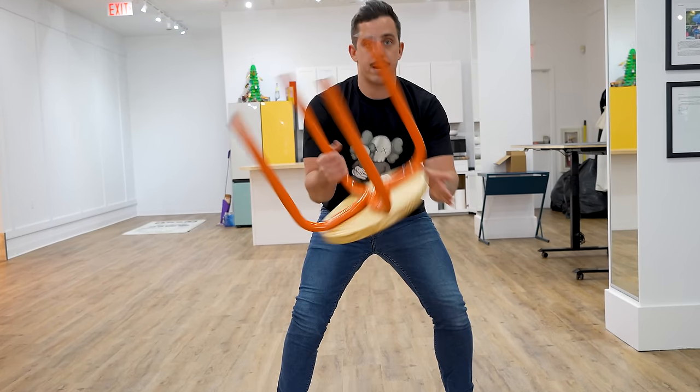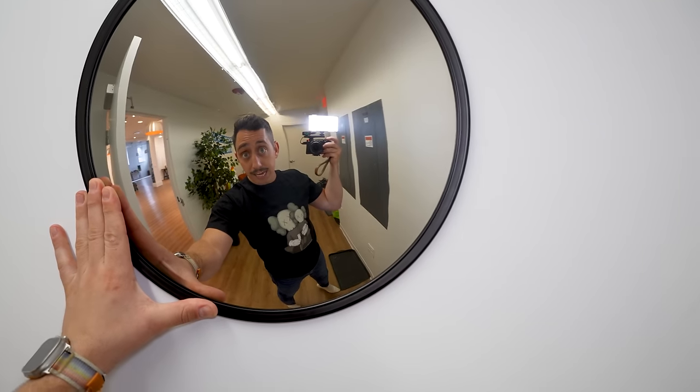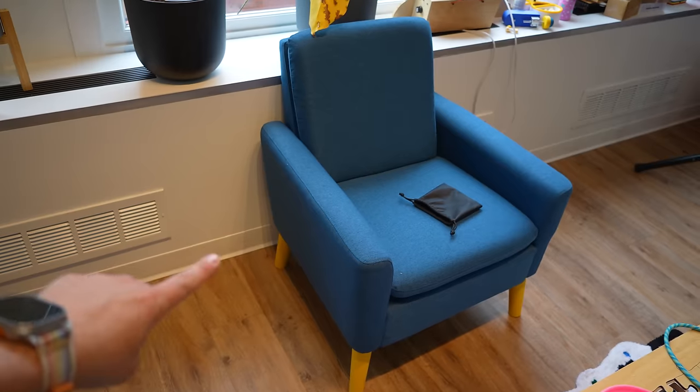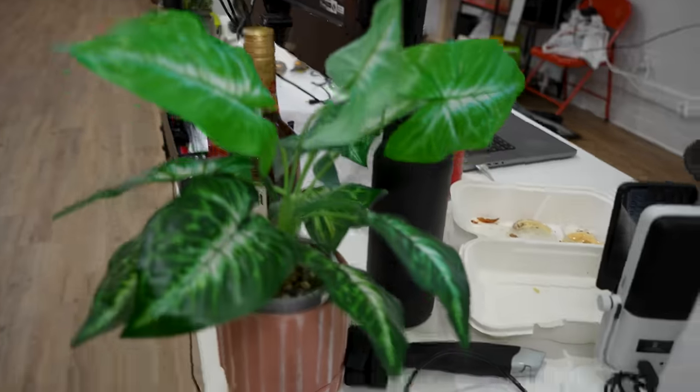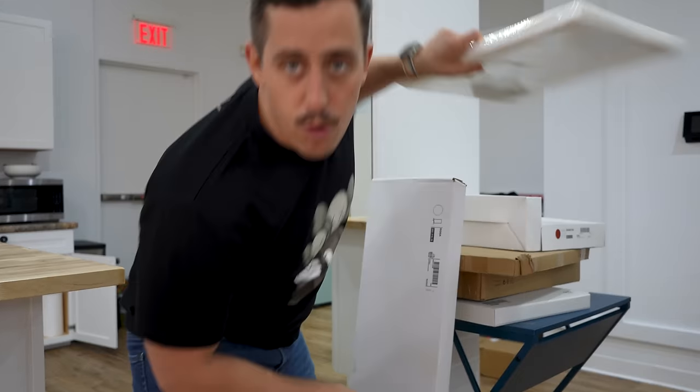I absolutely love IKEA. This stool that I'm sitting on is made by IKEA. This lamp, this mirror, this rug, this chair, this fake plant — and this lamp and this lamp are all IKEA. I even have a whole pile of stuff that I haven't even put together yet from IKEA.